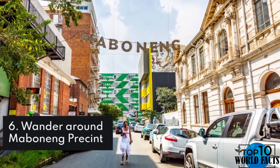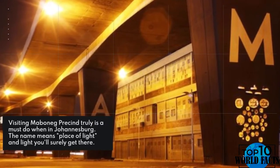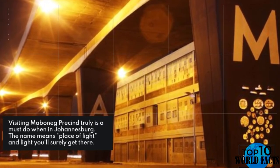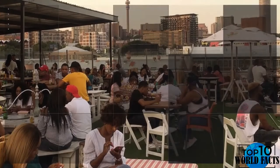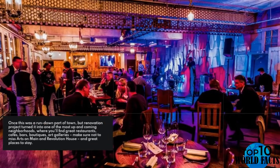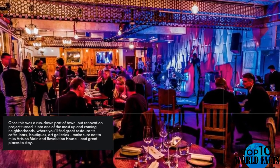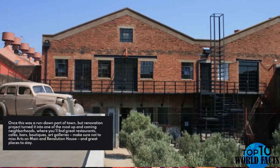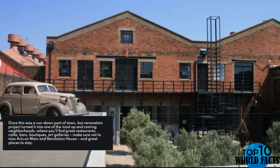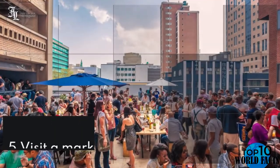Number 6: Wander around Maboneng. Visiting Maboneng truly is a must-do when in Johannesburg. The name means 'place of light,' and light you'll surely get there. Once a rundown part of town, a renovation project turned it into one of the most up-and-coming neighborhoods, where you'll find great restaurants, cafes, bars, boutiques, and art galleries. Make sure not to miss Arts on Main and Revolution House, and there are great places to stay too.